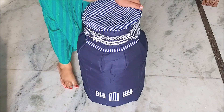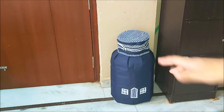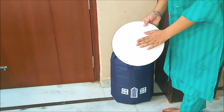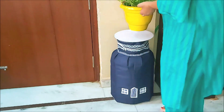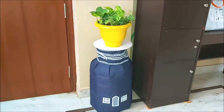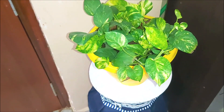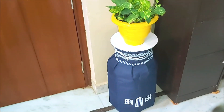My first idea is to use this cylinder as a plant stand. Take a cake base or any flat base and place it on top of the cylinder cover. I have used a white-painted base here and placed an indoor plant on it. You can put it in your living room or in any corner to decorate with an indoor plant.